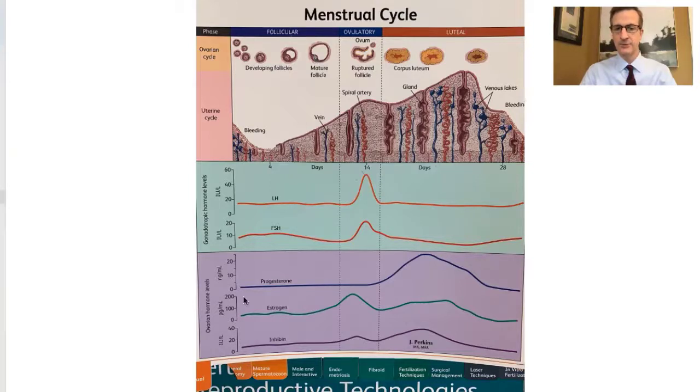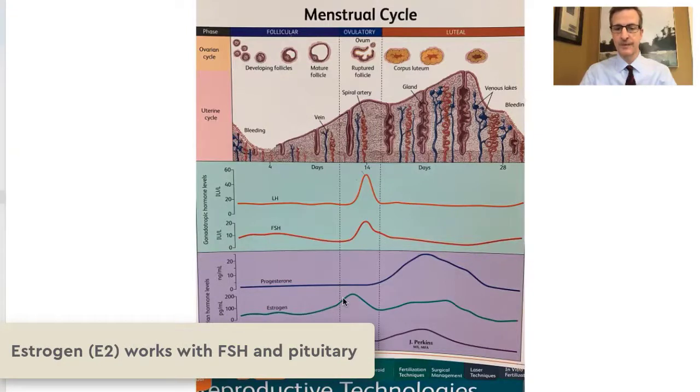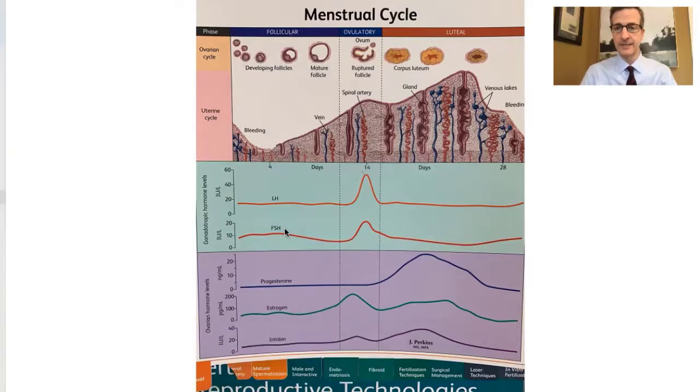As the follicle grows, it makes a very important hormone called estrogen, which rises in the bloodstream. That estrogen level will go back to the pituitary gland to tell it that everything's working fine and the FSH level will start to decline.